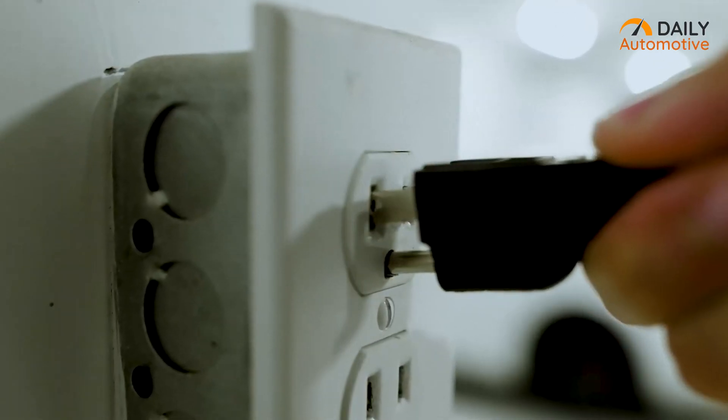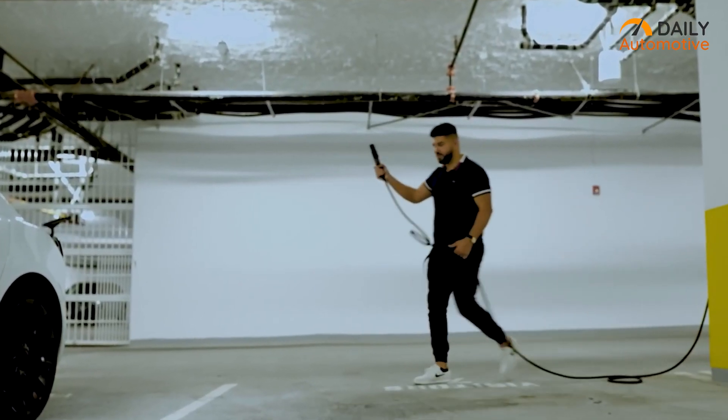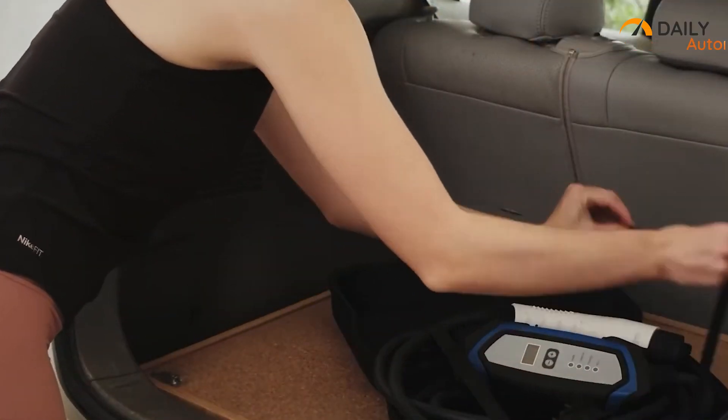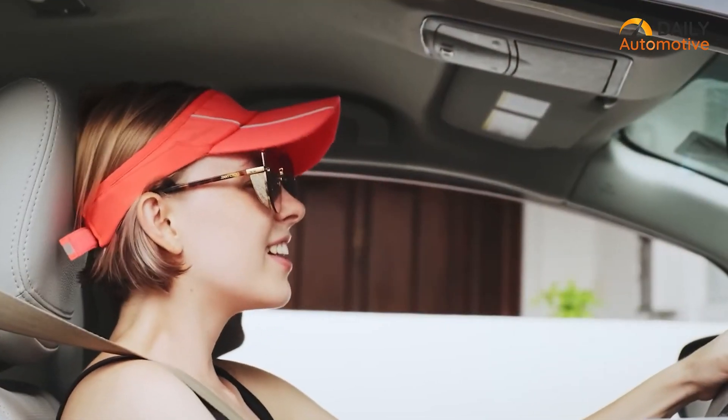The compact design of the Electron NEMA EV Charger makes it easier to carry and transport. Whether traveling or moving between locations, Tesla owners can conveniently bring along their charger to ensure access to reliable charging wherever they go. Simply put, it's a practical and efficient choice for Tesla owners on the go.